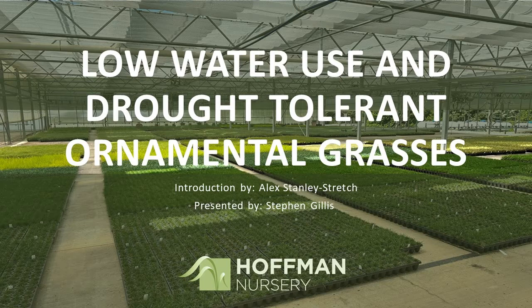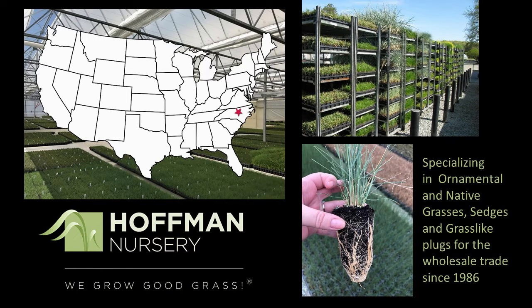Thank you Alex. We're excited to present this information to you. I wanted to share just a little bit about Hoffman Nursery for those of you who aren't familiar with us. Hoffman Nursery is a wholesale nursery based in Rougemont, North Carolina. We specialize in ornamental and native grasses, sedges and grass-like plants.